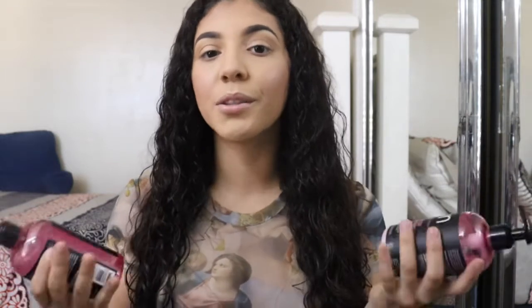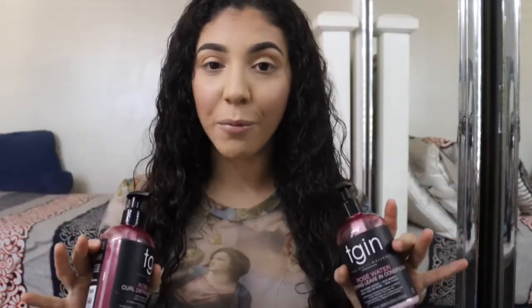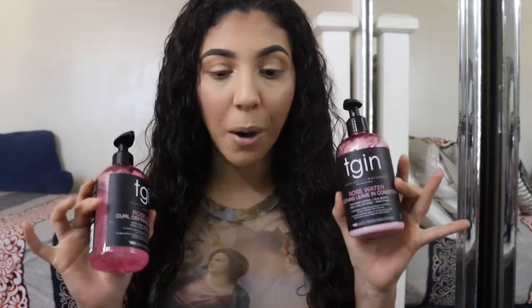If you guys have tried rose body wash or shampoo products, you'd understand — rose products usually smell so good, so calming and fresh. Just take my word on that. So my hair is clean and detangled and I'm going to jump right in and start applying these products.